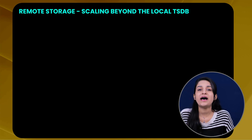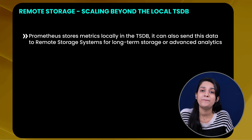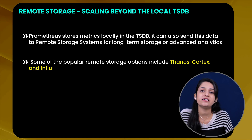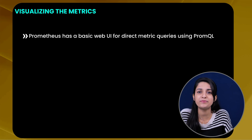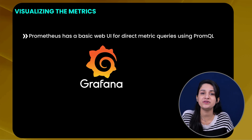Now, the question is: where does Prometheus store all this data and how can other systems access it? As we learned, Prometheus stores metrics locally in the time series database, but it can also send this data to remote storage locations for long-term storage or advanced analytics. Popular remote storage options include Thanos, Cortex, or InfluxDB. Now that you have collected metrics and set up alerts — what's next? Visualizing them. Prometheus has a basic web UI for direct metric queries using PromQL, but for beautiful dashboards, you can integrate Prometheus with Grafana.